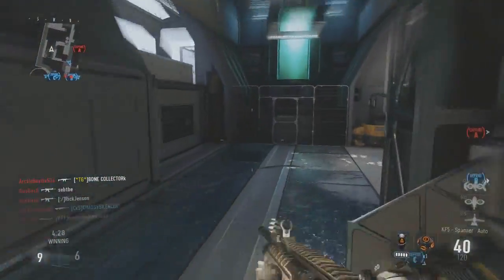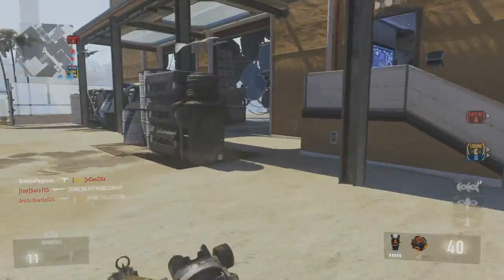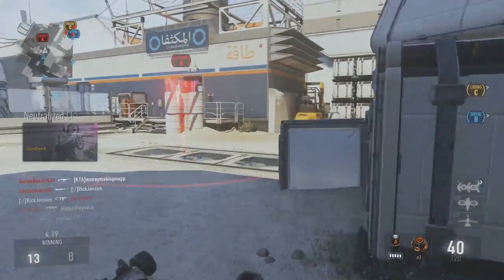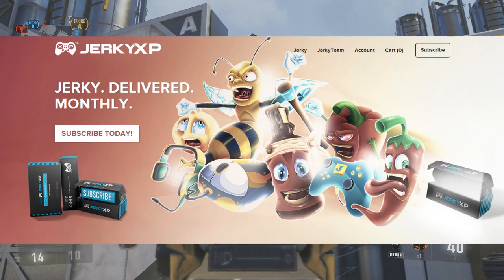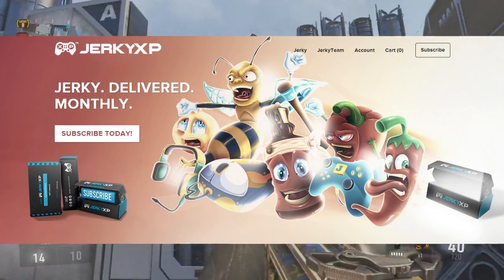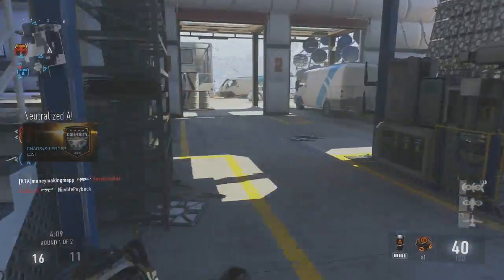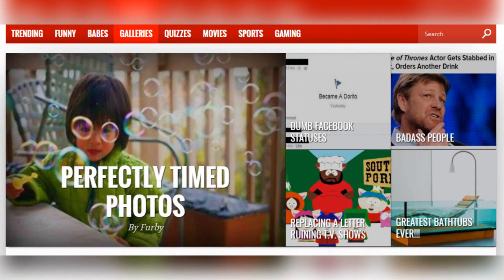We did a scavenger hunt on It's All Viral the other day where the winner got a set of Control Freaks, and you guys absolutely loved it. So we're gonna do it again, maybe once or twice a week. I've teamed up with Jerky XP — if you're not familiar with who they are, they make jerky for gamers and everybody else. They have four different kinds: honey barbecue, teriyaki, desert fire, and spicy. And we're gonna go big time — there's gonna be ten winners.